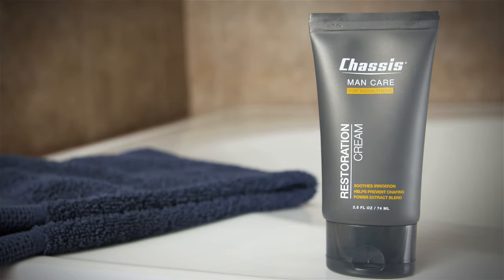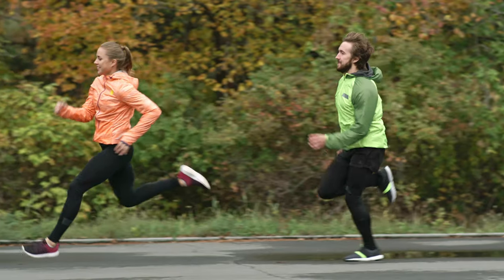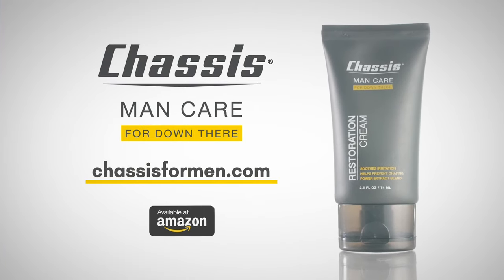For maximum effectiveness and protection, use Restoration Cream alongside Chassis 5-in-1 shower primer and premium powder. Life is out there for the taking. Don't let anything hold you back. Chassis Restoration Cream — serious cream for serious comfort.